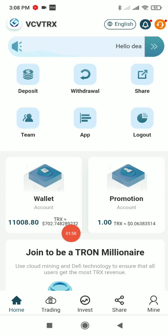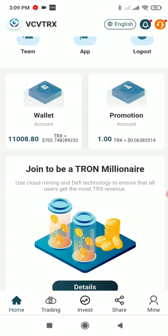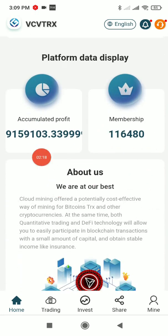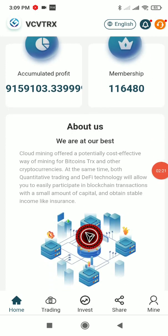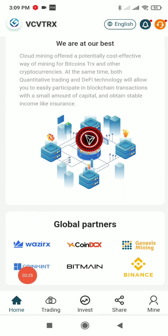You get a basic account and a promotional account. All commissions earned by sharing the platform get deposited automatically into your promotional account. There's no daily withdrawal limit on that account — you can withdraw the whole amount. You can also see the platform stats: total profit generated and total number of members, both very large numbers.